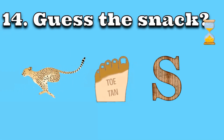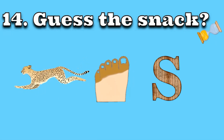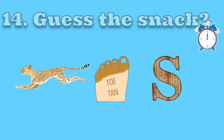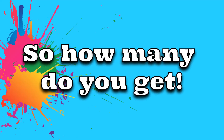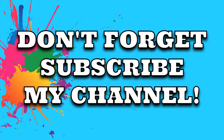Number 14. Cheetos. So how many did you get? Don't forget to subscribe to my channel.